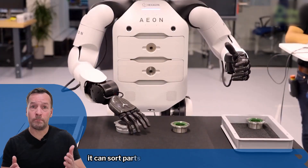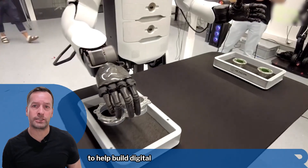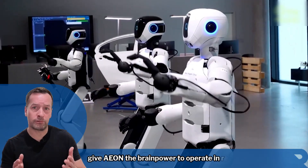It can sort parts, inspect for defects and even capture 3D reality scans to help build digital twins. Onboard Jetson and Orin computers give E.ON the brainpower to operate in real time.